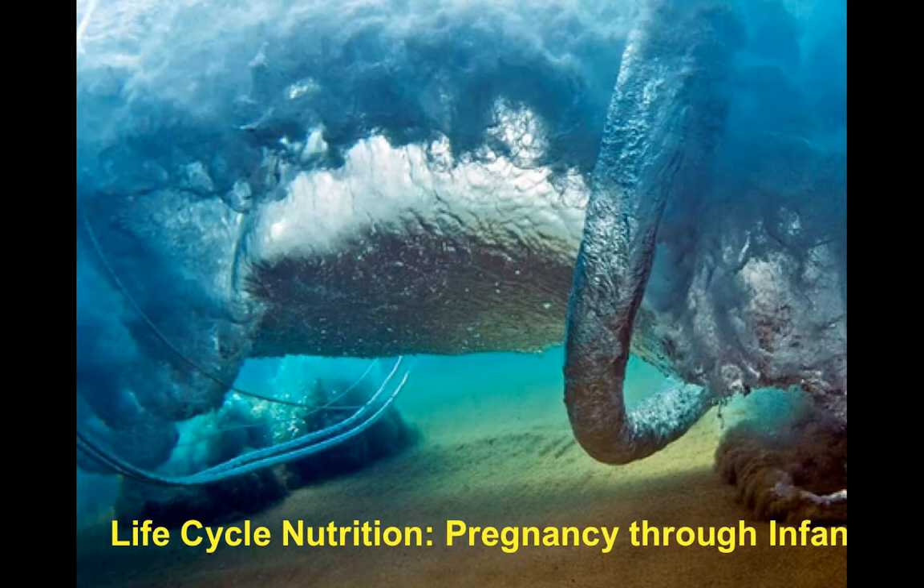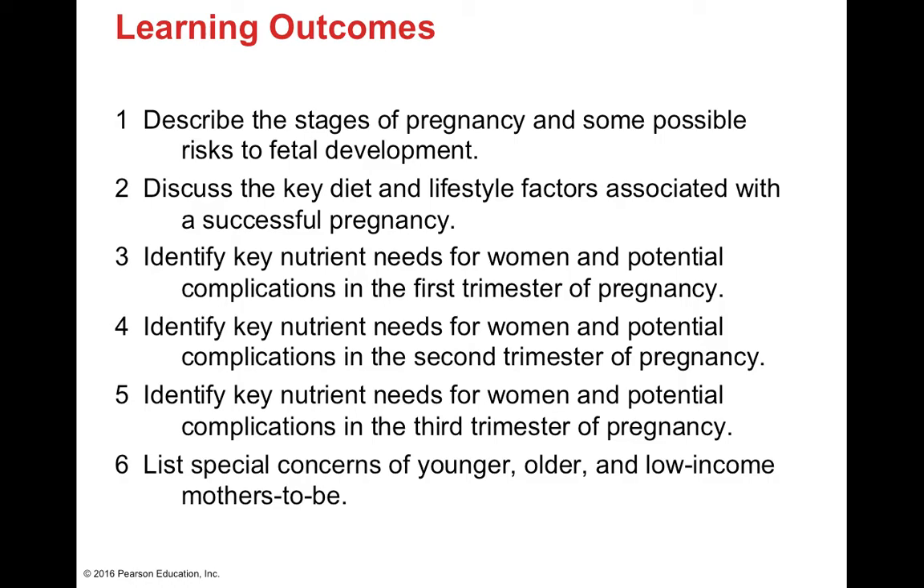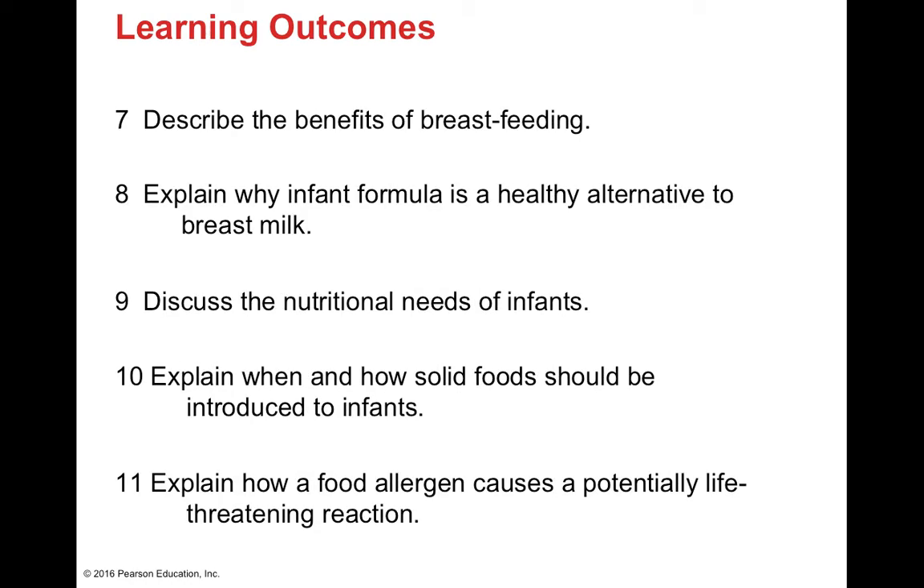Aloha everyone and welcome back to Human Nutrition here at Chaminade University. Today we will be delving into Unit 14, which discusses life cycle nutrition of individuals who are pregnant — pregnancy nutrition through early infancy. We'll discuss the multiple stages of pregnancy and different key time frames which pose risks to fetal development, and how dietary and lifestyle factors can be associated with a successful or unsuccessful pregnancy. We'll also cover key nutrient needs across the first, second, and third trimester, and special concerns for younger, older, or low-income mothers-to-be. We'll talk about the benefits of breastfeeding and infant formula as a healthy alternative.